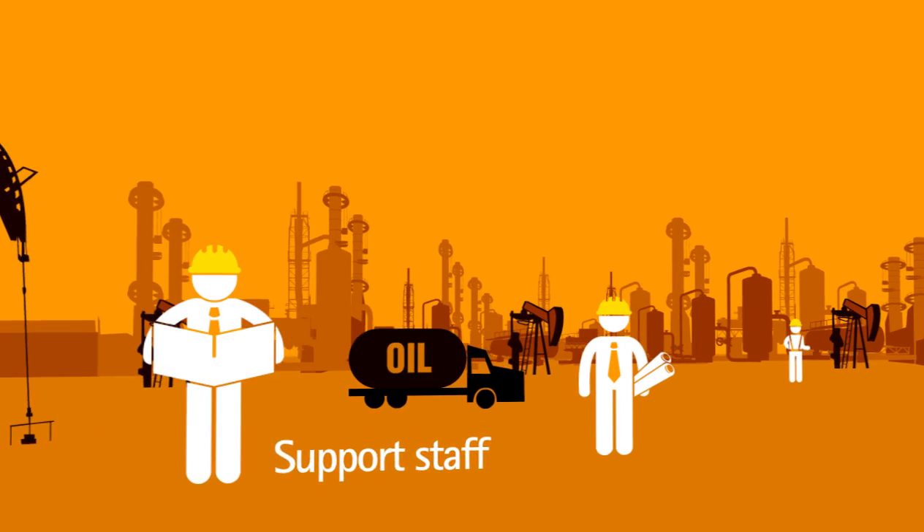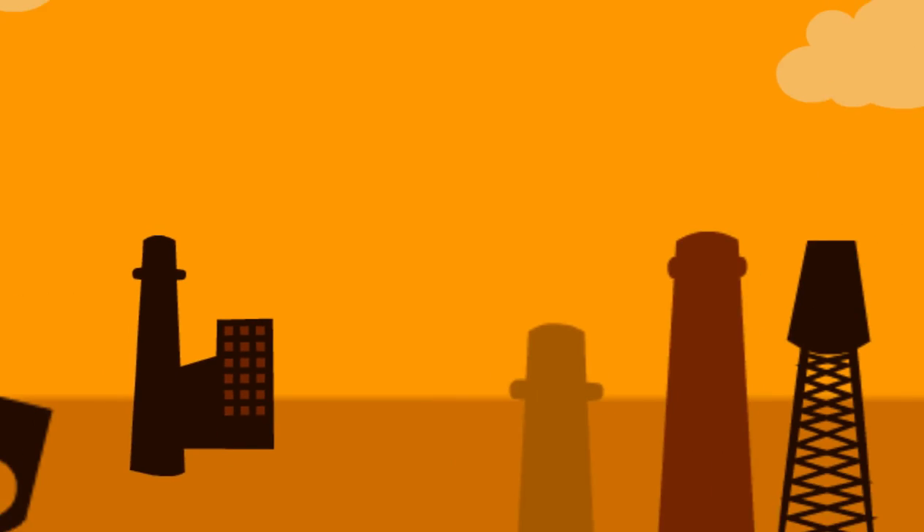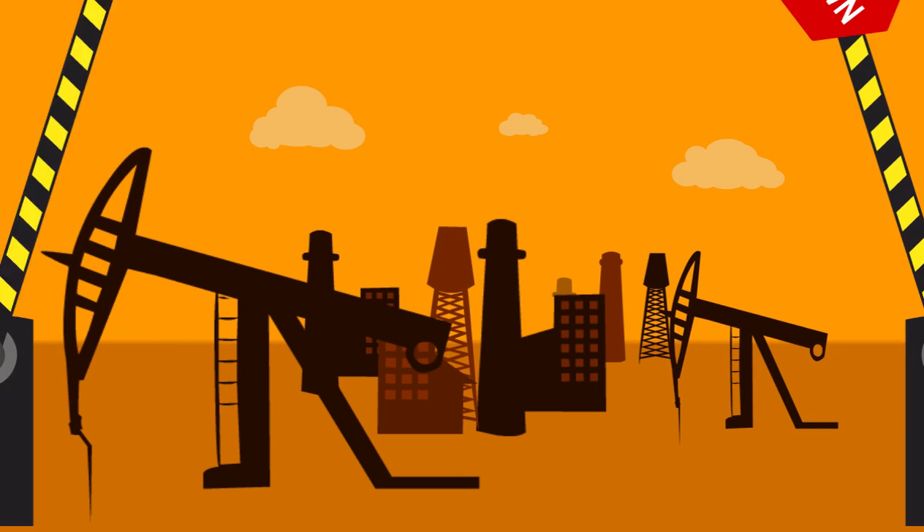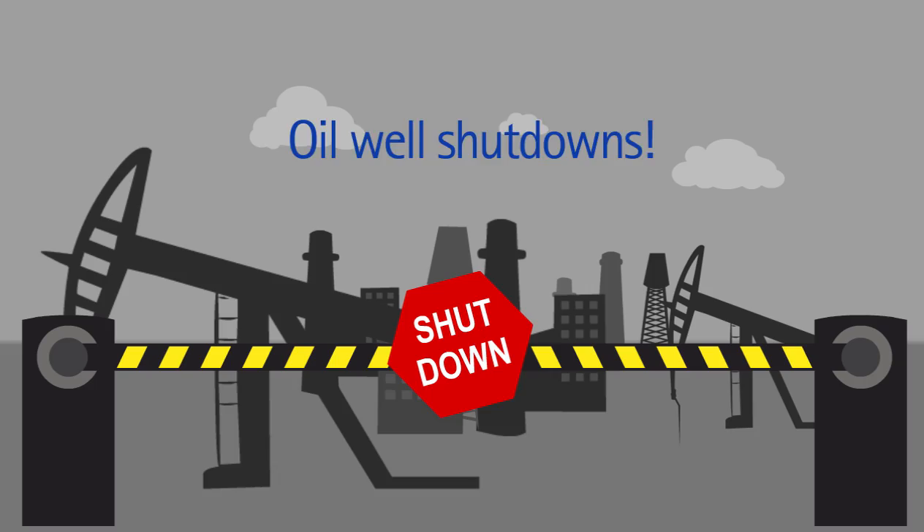Before digital, poor coordination across the enormous scale of our operations often caused unplanned oil well shutdowns and loss of revenue.